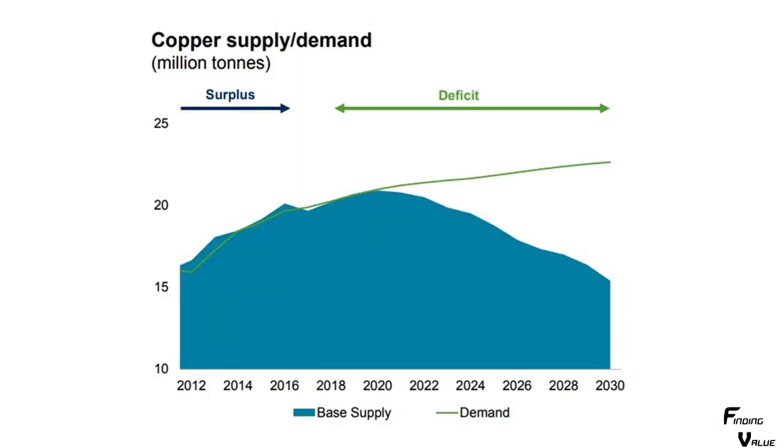Here's the copper supply and demand. Look at 2020 — we're right at the inflection point where the deficit starts to grow. So we've got to get some copper producers in our portfolio. We need to get diversified because the opportunities are so large with cobalt, nickel, copper, silver, and platinum. We're at the bottom of a commodities cycle, we can pick all this up, and all these deficits are coming — which means it's going to be a very large commodities boom.